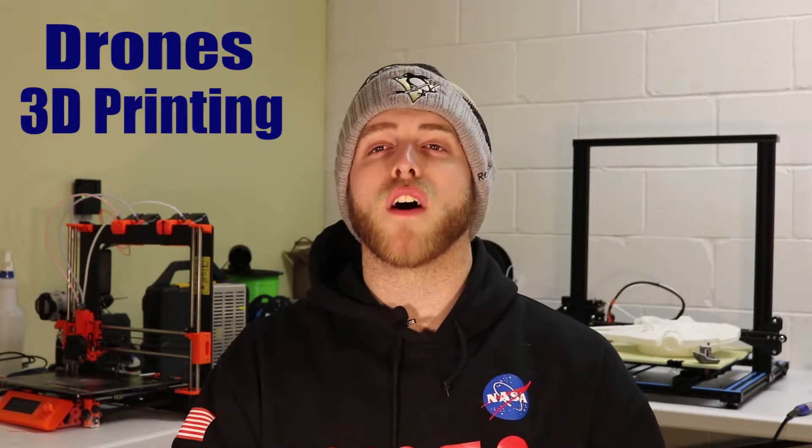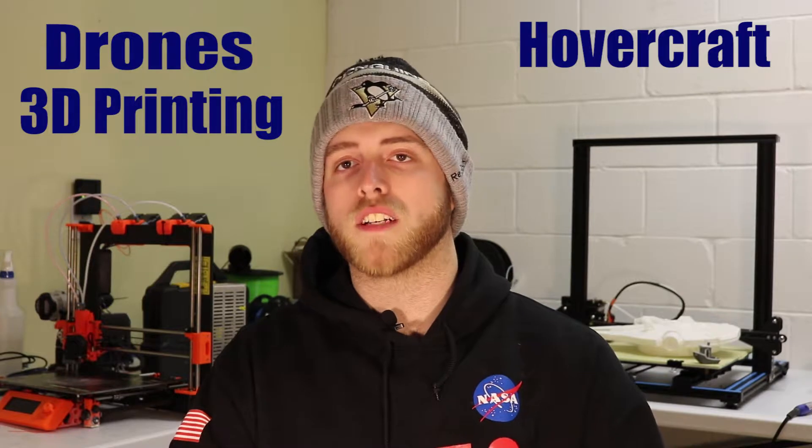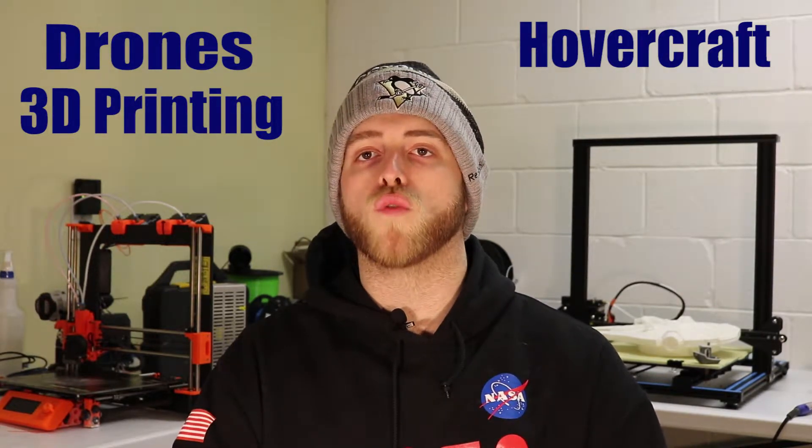Kind of in that same realm, we're going to have a hovercraft coming out for you guys. I had to put that together, design that, manufacture and create that for a project I had last semester. I think you guys will really enjoy that — we'll have all the files and parts for you as well with that.